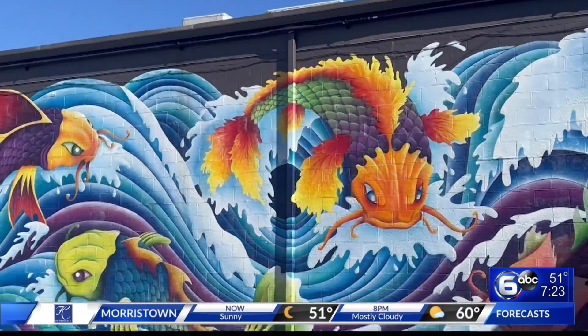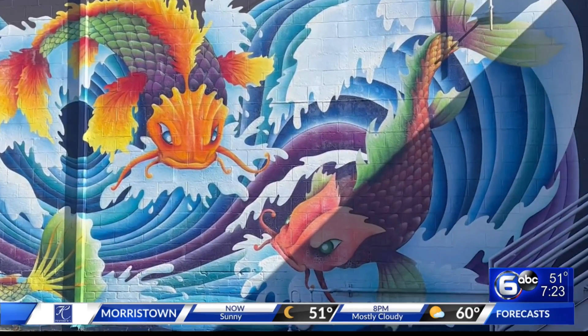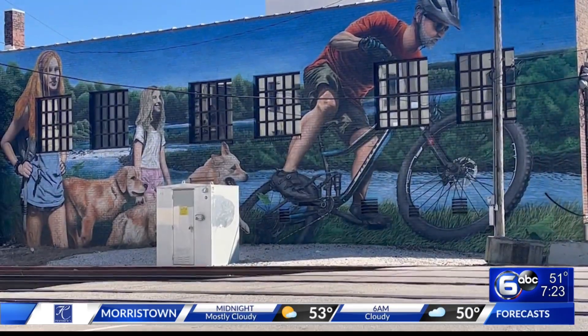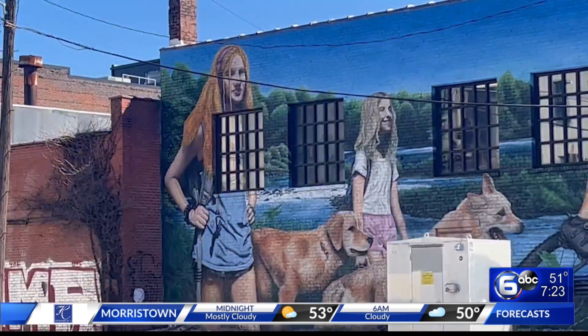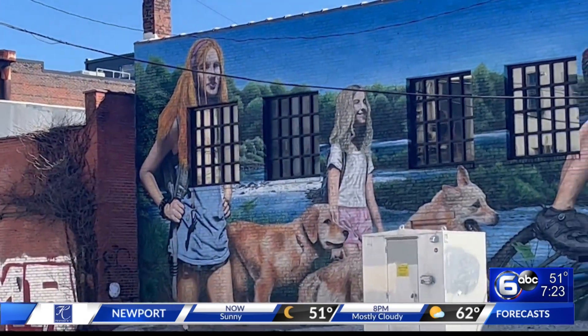According to Visit Knoxville, from alleys to stairwells, our talented local and visiting artists use a variety of canvases to enhance the natural landscape of Knoxville. You can find a map of mural locations on the Visit Knoxville website, so take a moment and check it out.